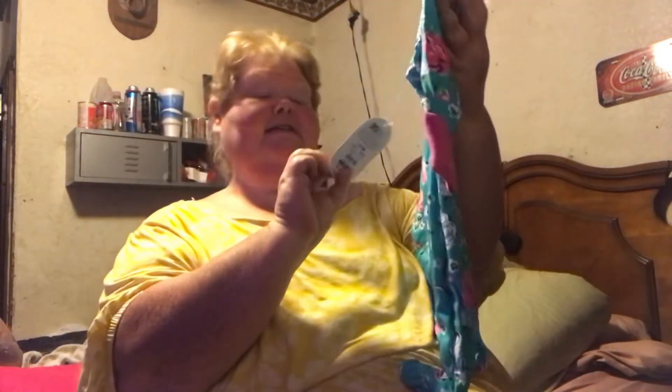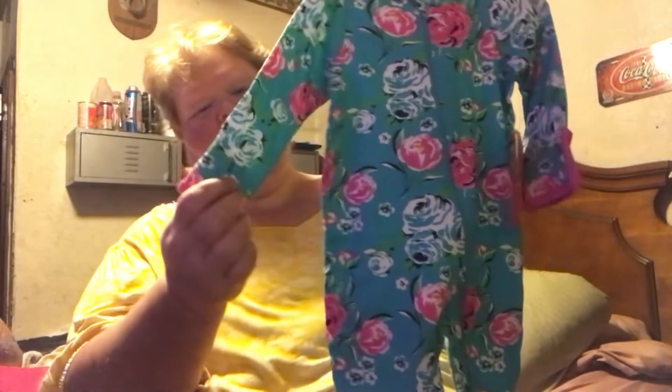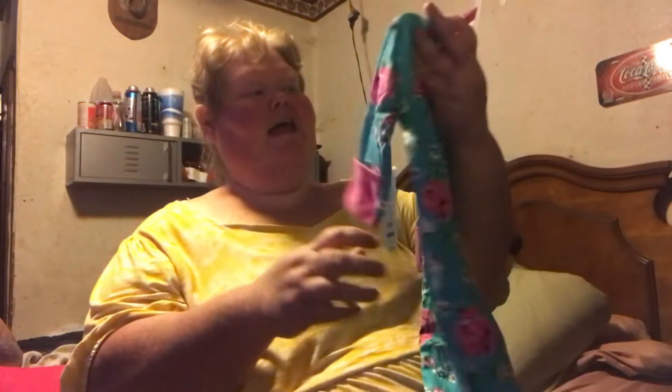I got this sleeper. It is Wonder Nation — of course it's from Walmart. And I love the colors in it. I got this for Philomena. It'll fit more than just her, but basically I got it for Philomena because I felt bad that here lately she hasn't had anything bought just for her.